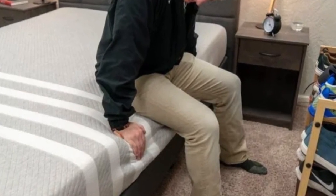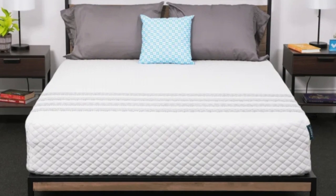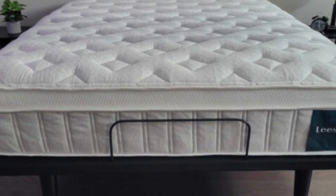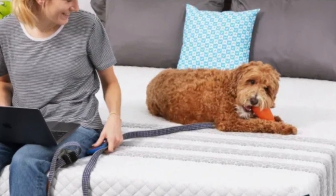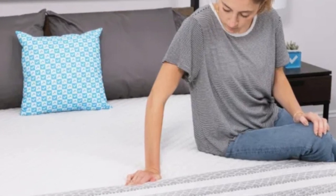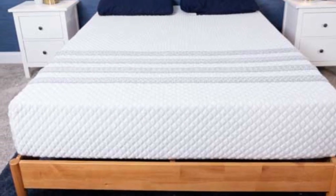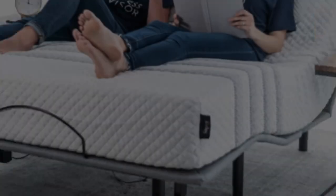Since the Sapira Hybrid is medium-firm, side sleepers on our testing team weighing at least 130 pounds awarded favorable ratings to the mattress. The same was true for back and stomach sleepers weighing less than 130 pounds. Our temperature control tests show the mattress sleeps very cool thanks to the aerated top layer and ample airflow through the coil system. The foam layers also absorb movement and contour evenly, so the mattress earned high marks for motion isolation and pressure relief — two testing areas where hybrids often underperform. The Sapira Hybrid carries an approachable sticker price and standard shipping is free to shoppers in all 50 states.